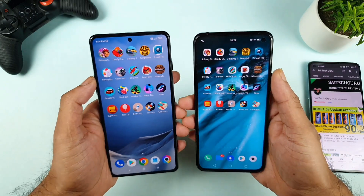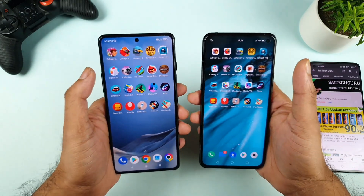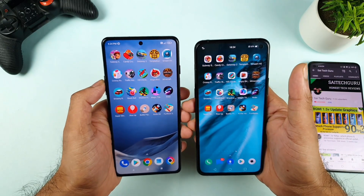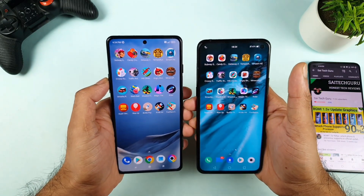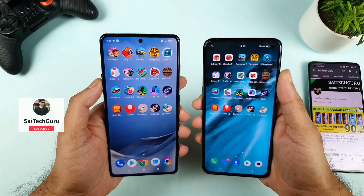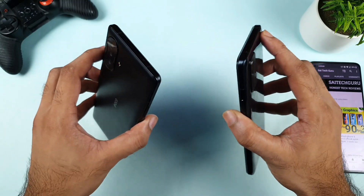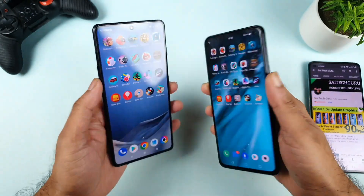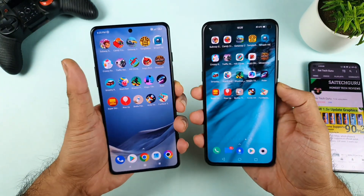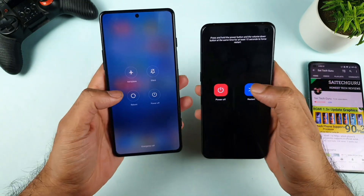I do know it's a really very intense kind of testing. No one will be using this many — 20 games — in the background practically. But I just want to see which phone can handle this many games in the background and which one has that kind of capability for high-end performance. Just for the demonstration purpose. Let's see which phone can actually handle this many games in the background.